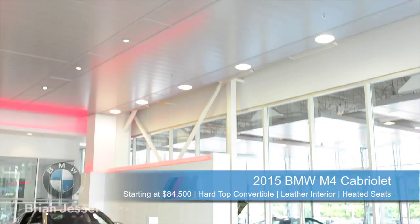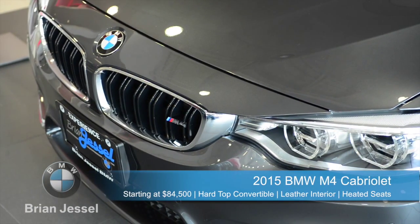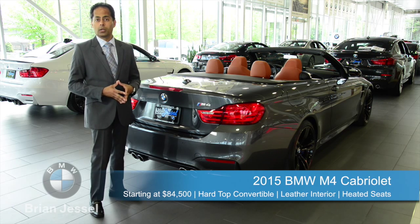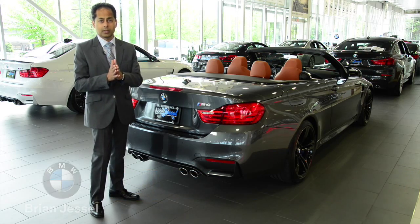The 2015 M4 cab starts off at $84,500 plus options. For more information and to set up a test drive, please contact me, Valentino Almeida, at 2311 Boundary Road or branchesofbmw.com. If you're thinking BMW, think Branches BMW.